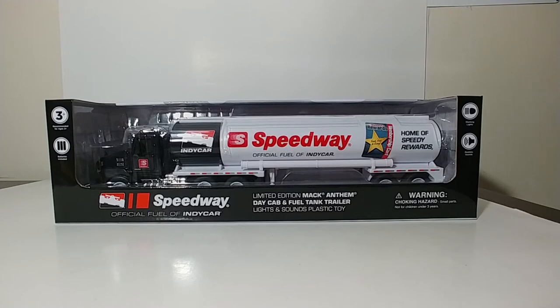This is the limited edition Mack Anthem Daycab Fuel and Tank Trailer. This is by First Gear. This is predominantly a plastic toy, but it does have a lot of details and some functions on it.